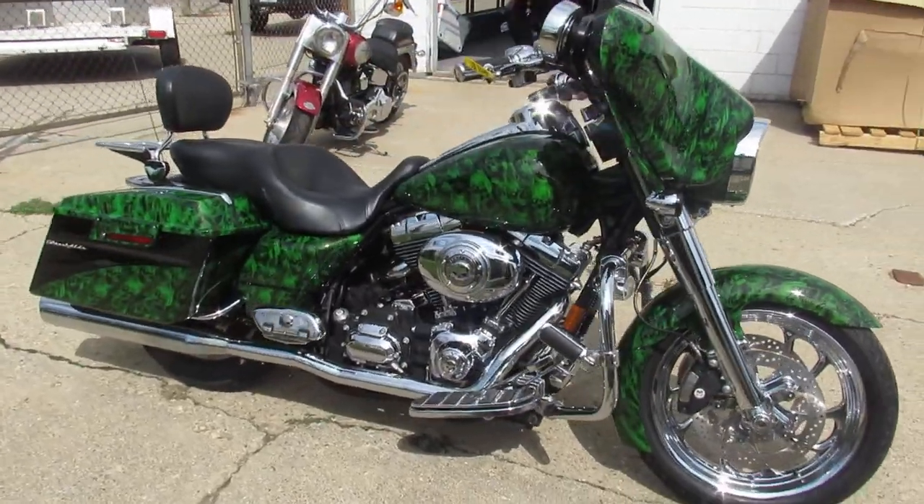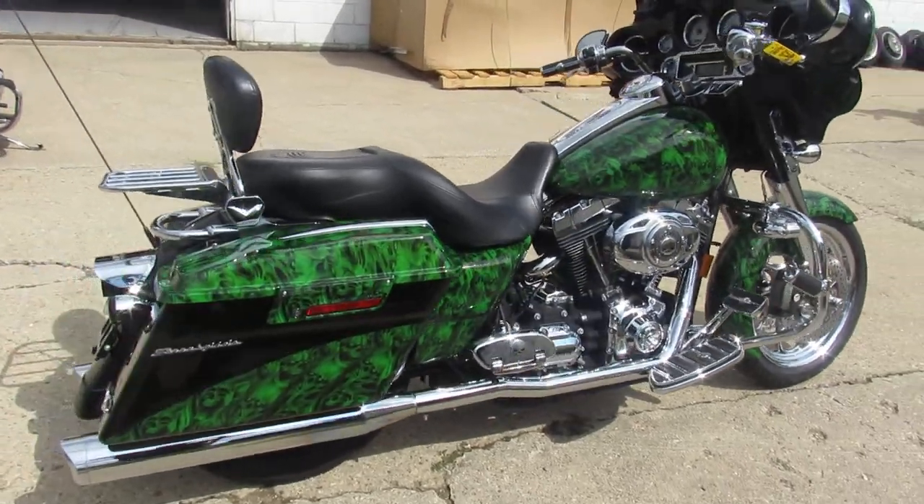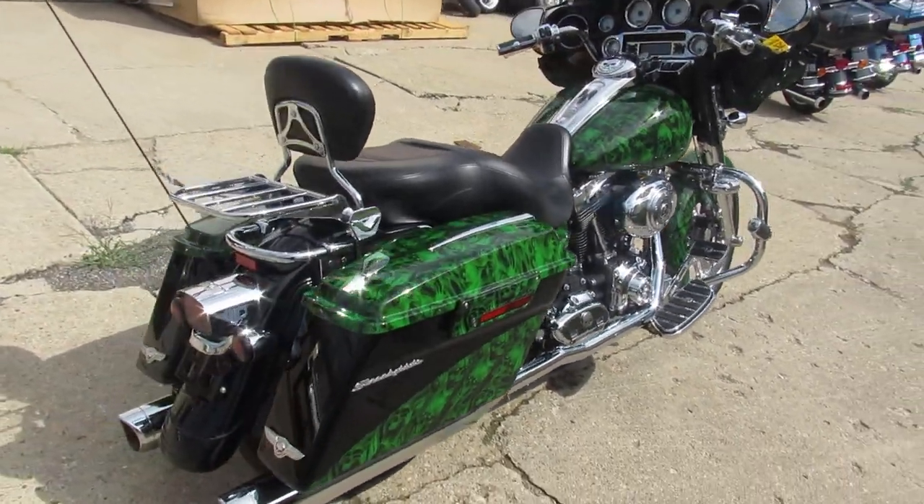Custom paint done right, chrome everywhere — chrome front wheel, chrome front end, chrome levers, chrome switch housings and more guys.